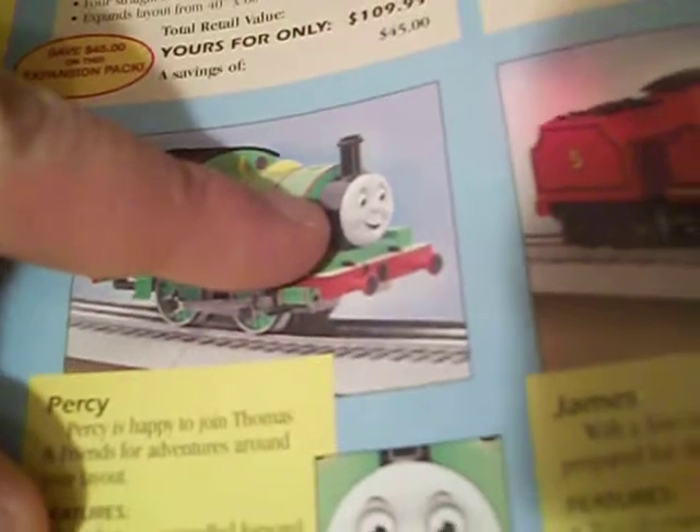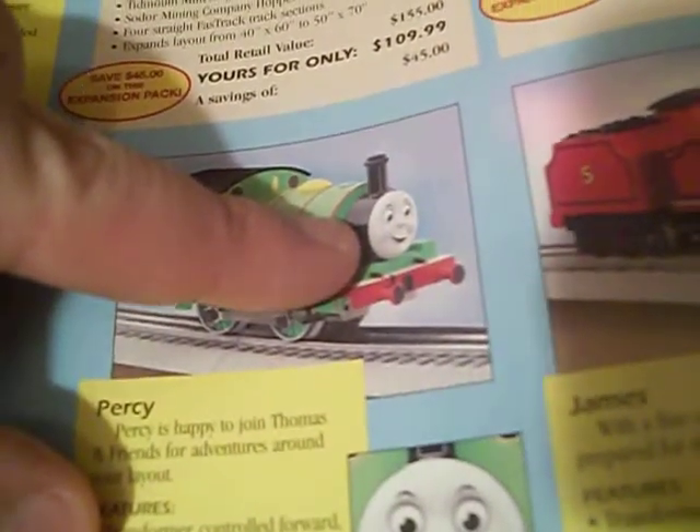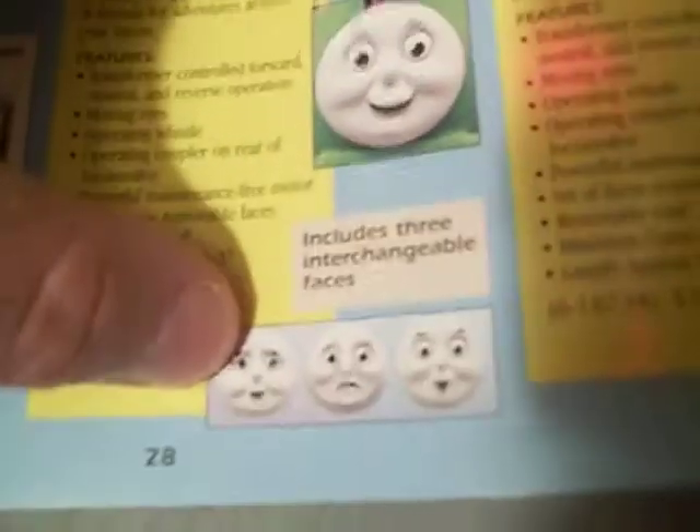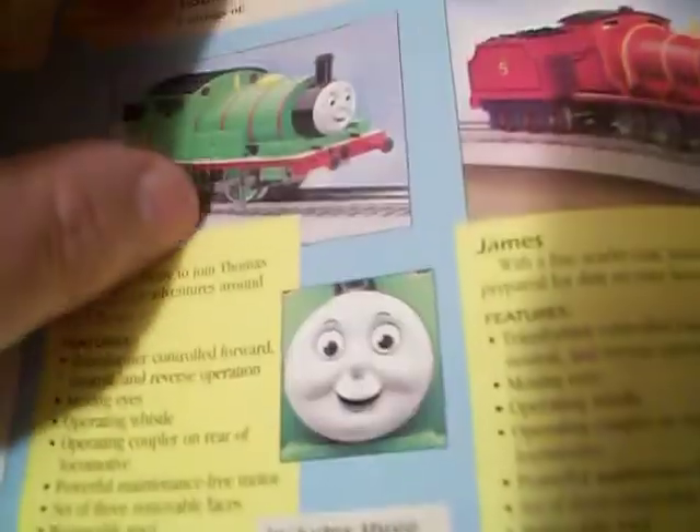Percy I really like. I think of all the Thomas models they made, Percy's probably the most accurate looking one in terms of size and scale. I love the face — this is not the face anymore, now they've got the CGI face which kind of makes him look like a fat chubby child. With this model they should have added a little bit more detail: the lamp irons, the hoses, an extra coupler, open up the windows. Interchanging faces — I don't know if the old one has those. But if I do get Percy, it's going to be the older one from the 90s, not the modern one.